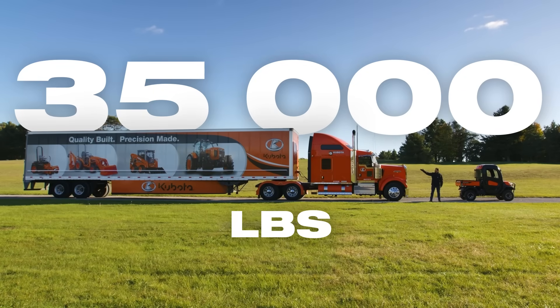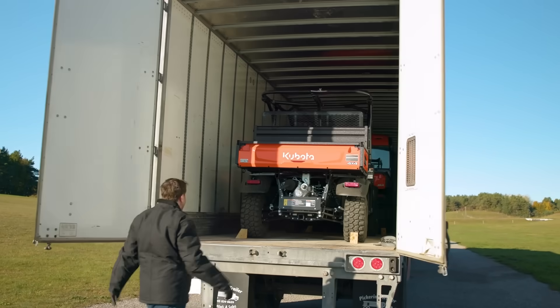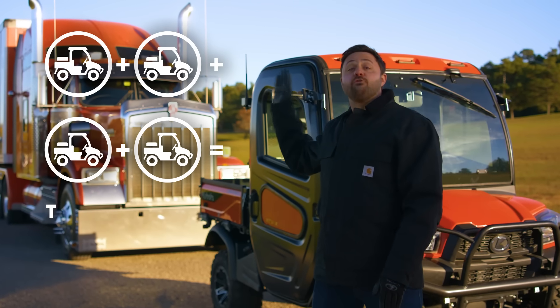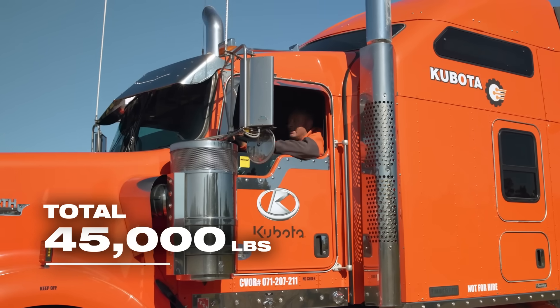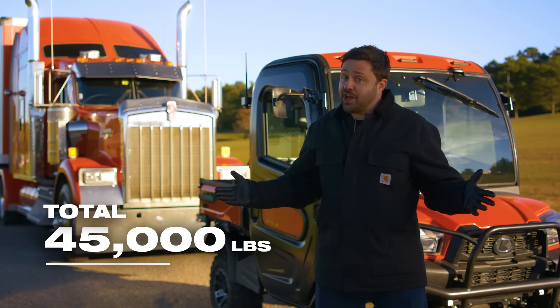A full-size transport truck weighing in at over 35,000 pounds. We're pushing this RTV-X to the limit, towing a transport truck with a full load of RTVs inside. This brings the total weight to an almost insane 45,000 pounds. Now, we have a driver in the transport truck — his only job is to hit the brakes when we stop, for legal and safety purposes. Can it handle this challenge?